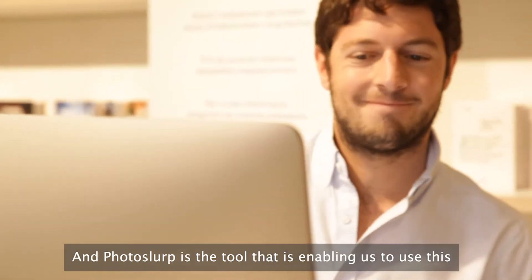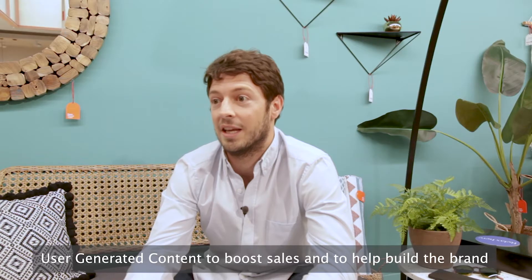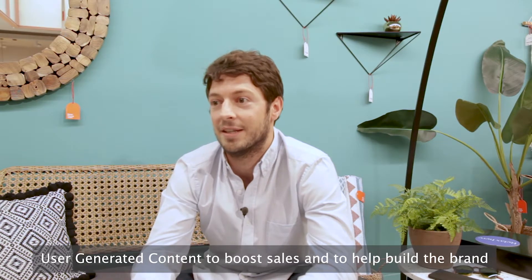Photosloop is a tool that is enabling us to use this user-generated content to boost sales and to help build the brand.